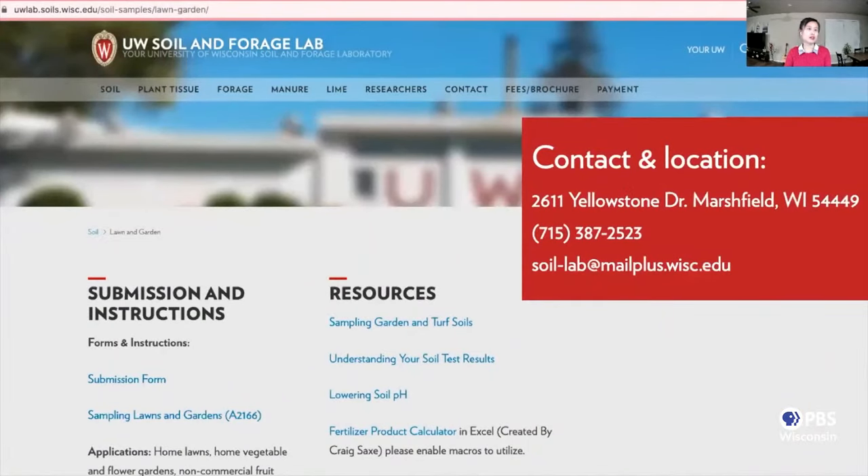This slide lists the website address and some information of the UW Soil and Forage Laboratory. I also listed the contact and location information in this slide. You can go to this website and look for the submission form and information on how to ship your soil samples to the soil and forage lab for testing.